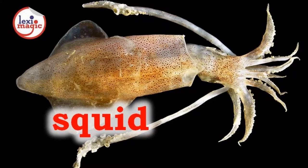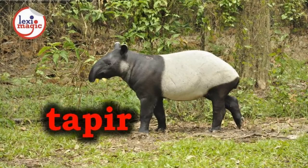S for Squid, a sea creature with eight arms and two tentacles that can sometimes grow to gigantic sizes. T for Tapir, a South American pig-like nocturnal herbivorous mammal with a long snout.